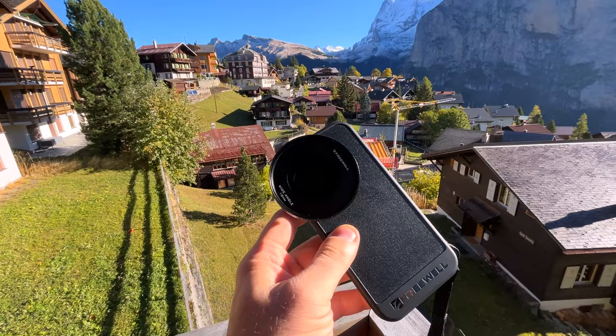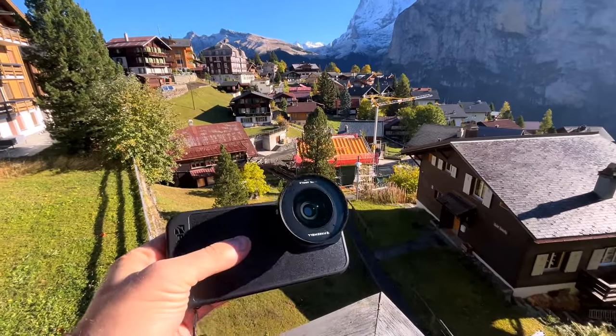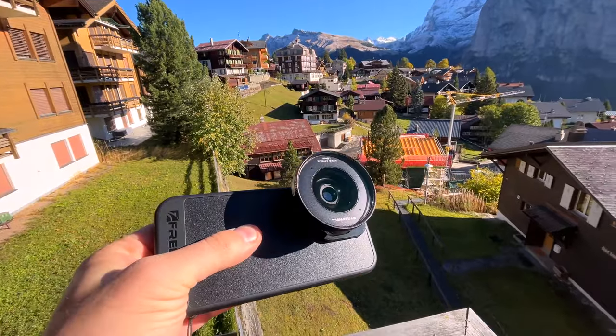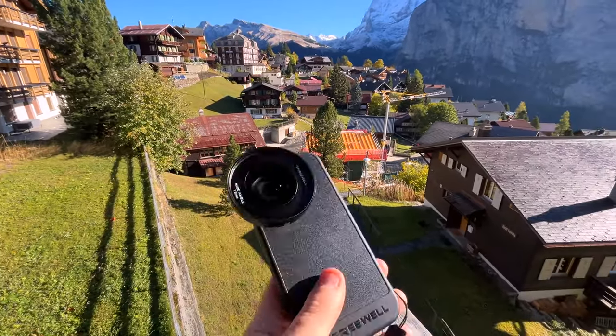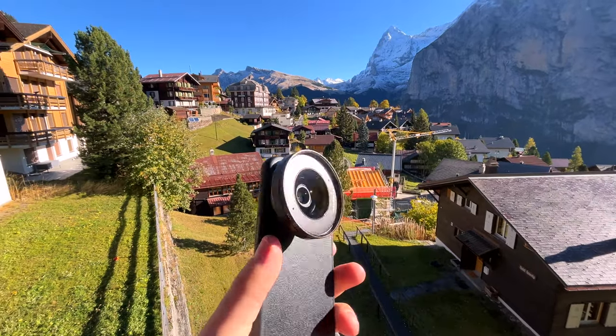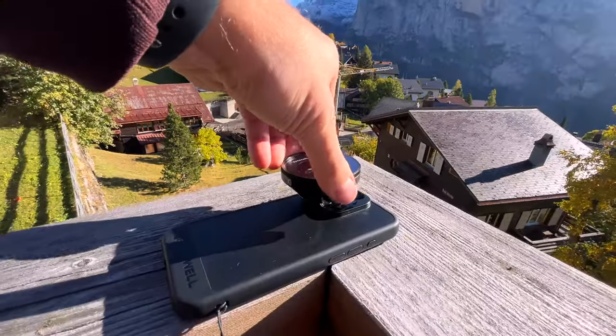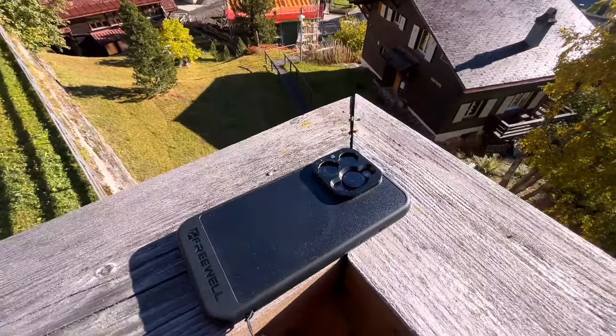On this trip, I'm also trying out this Freewell case and they sent me a bunch of lenses as well. This right here is the 18mm wide. It's great because you put it on the really good sensor of your camera and it makes it wider. I know we already have a wide camera on our phone, but this is a lot better, and the lenses just screw on and off really easily. They also sent me a couple of other items — I didn't bring them on this trip specifically, but if you want to see more about those, let me know and I can make a dedicated video.